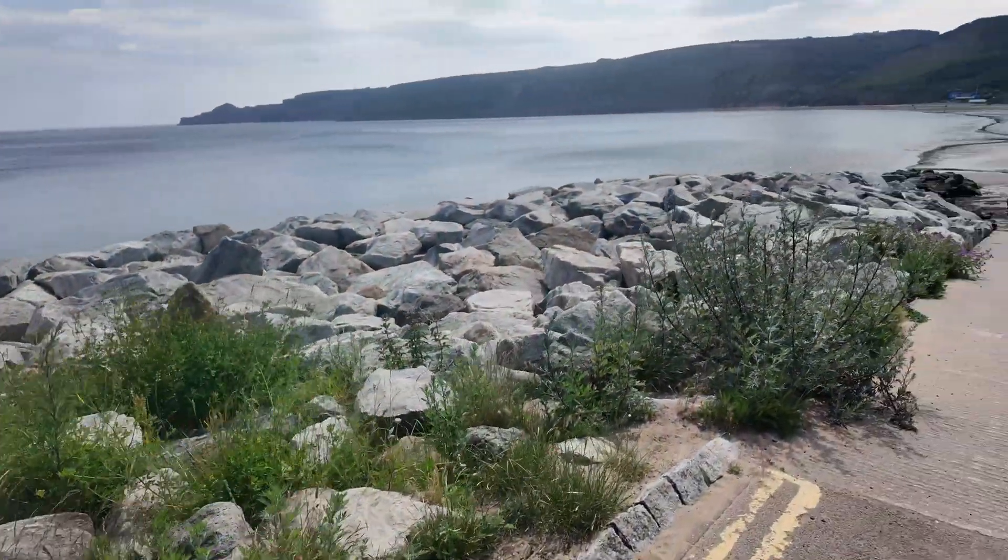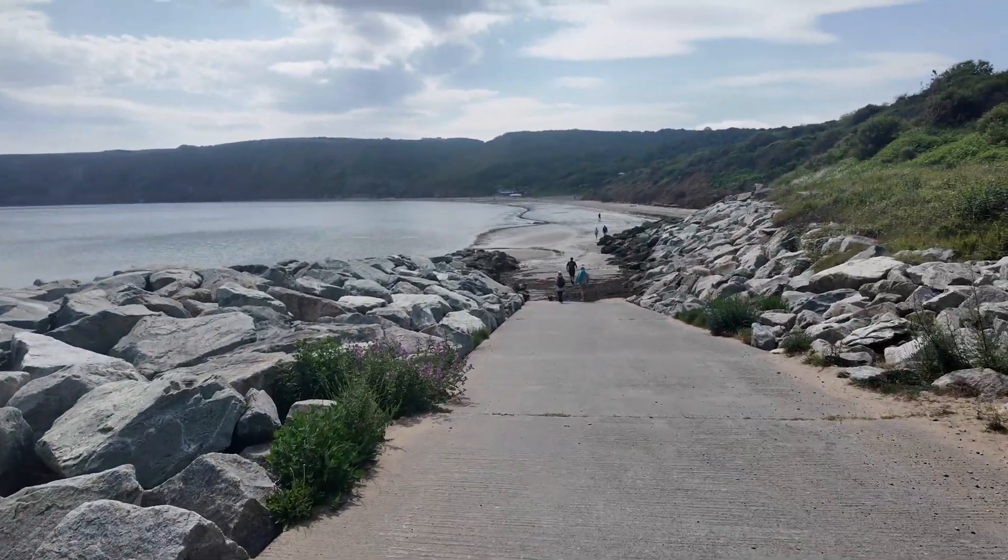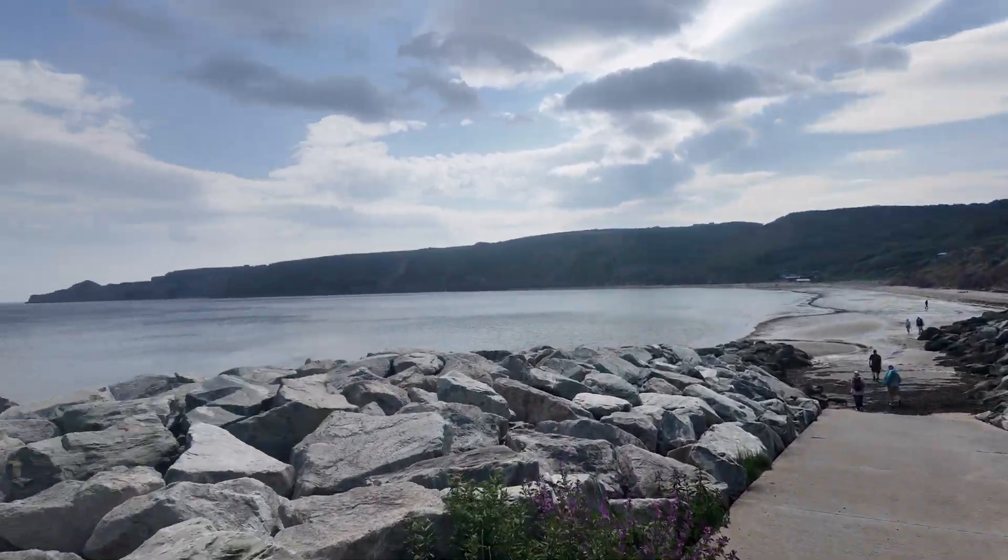Good morning everybody and welcome back to another busy summer's day at Runswick Bay on the Yorkshire coast. I've come out for a quick fossil hunt and walk today. There's already quite a few people on the beach but I'm just going to take it easy today and have a nice steady walk over that headland towards Kettle Ness. Make sure you keep watching this video to the very end because there's a really good find coming up.